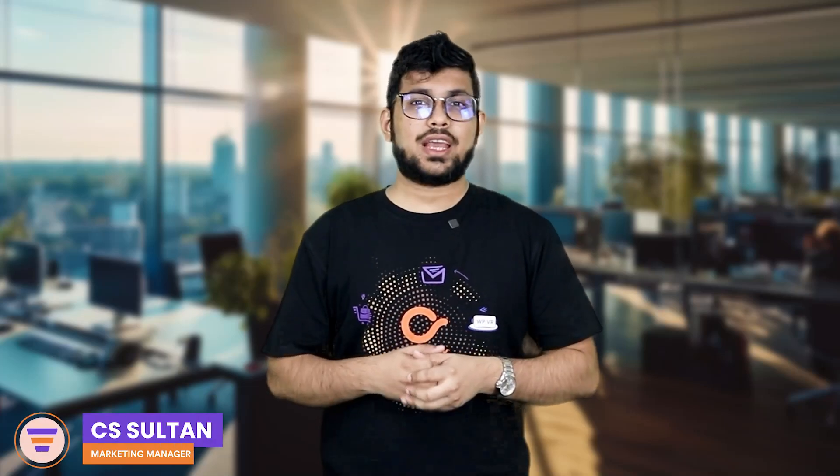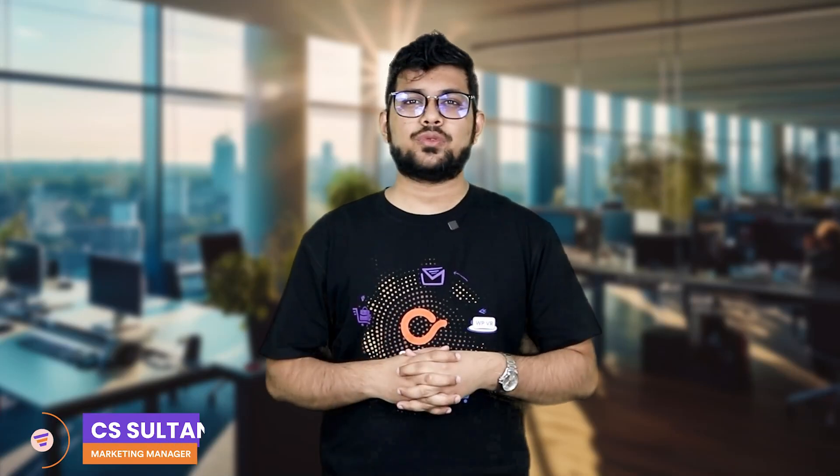Hey everyone, this is Sultan with WPFunnels and today I've got great news for you. You can now make post-purchase upsell offers in your sales funnels no matter what payment gateway you use. Any country you're from, any local payment gateway you want to use, you can still make post-purchase upsell offers in your sales funnel journey and boost your sales process.